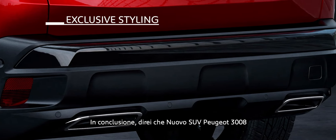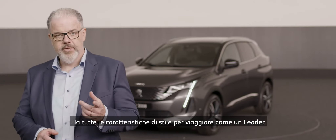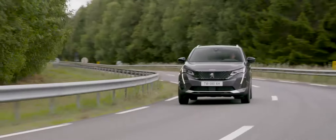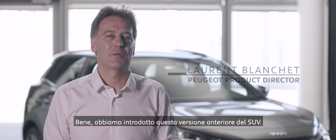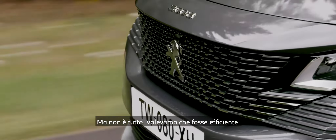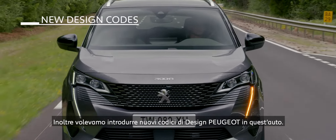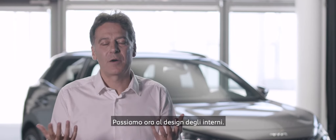In conclusion, I would say that the new Peugeot 3008 is a fine expression of our bolder design direction. It has all the style characteristics to continue its journey as a leader. We introduced this new front face of the car — it signals that this car is high-end. But that's not all. We want it also to be more efficient, and we wanted to introduce new Peugeot design codes into this car. So let's move now to the interior design.